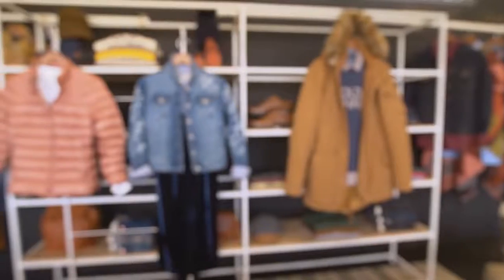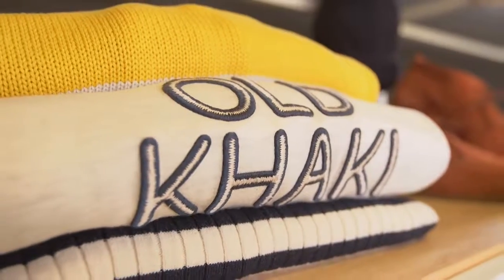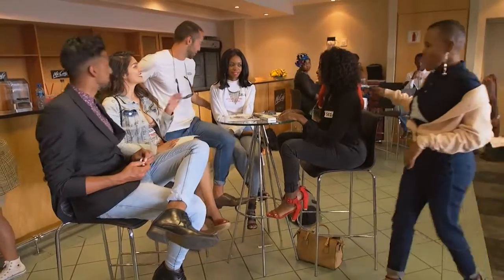With Old Khaki on-site providing fashion essentials, stylist Tabuji searches the holding room for hopefuls in need of a wardrobe upgrade.